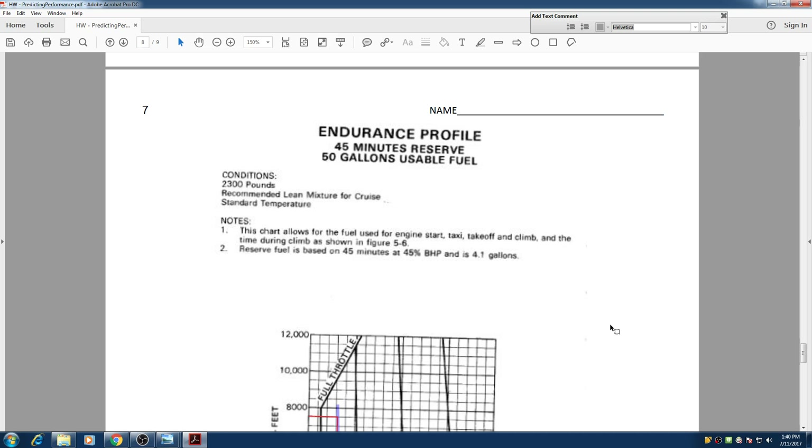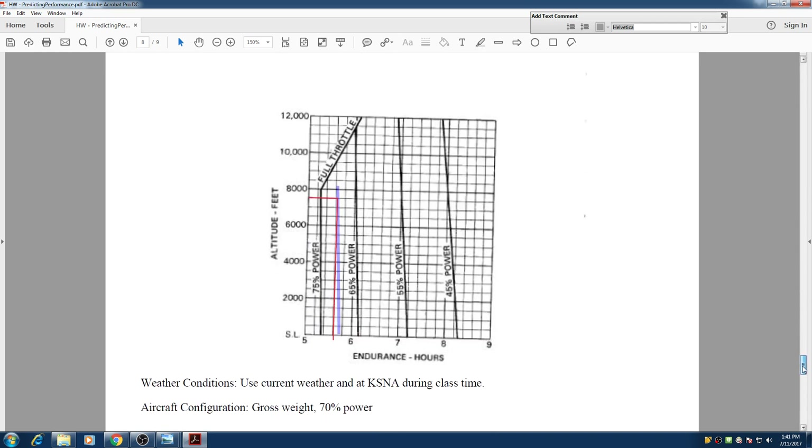Hello everyone, my name is Hesam and in this video I'm going to go over the endurance profile for Cessna 172. In this example we are taking off from John Wayne, leveling off at 7500 feet, and we have been told to maintain 70% of our power.